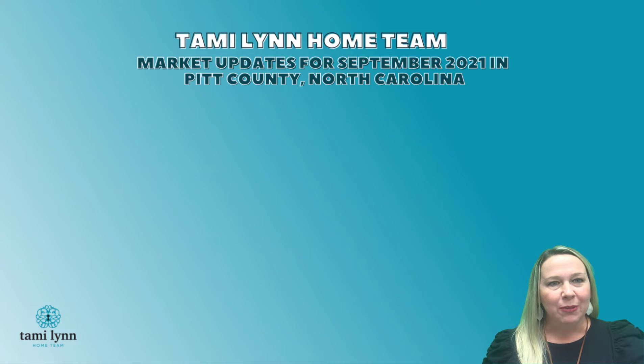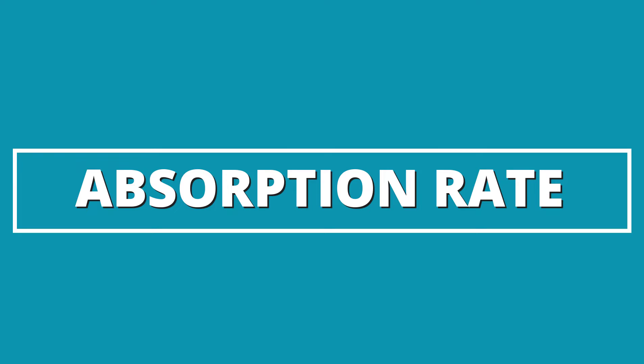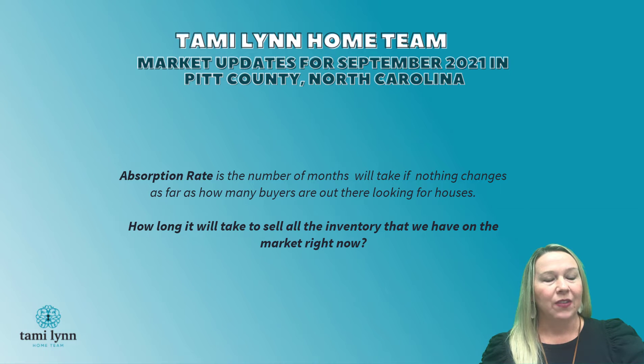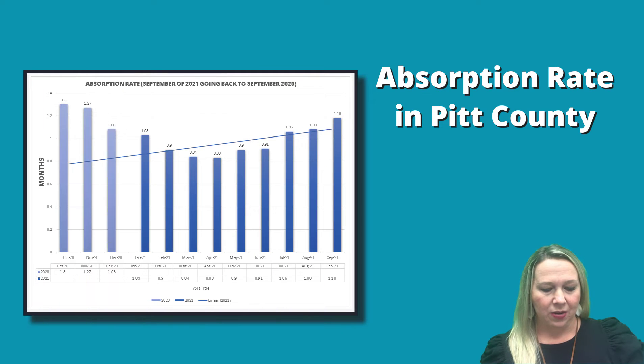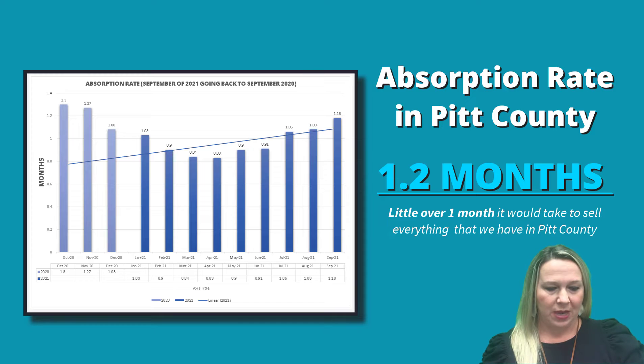One of the most important things we look at as a real estate agent is absorption rate. Absorption rate is the number of months it will take — if nothing changes as far as how many buyers are out there looking for houses — to sell all the inventory we have on the market right now. Our absorption rate in Pitt County right now is at 1.2 months, so a little over one month.